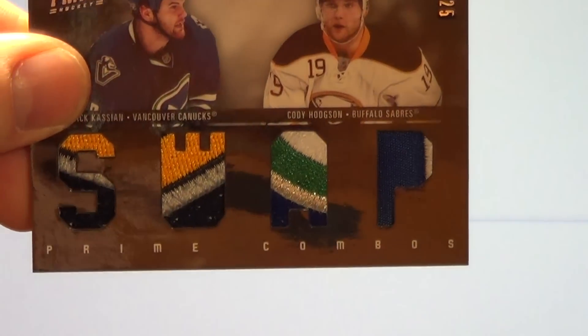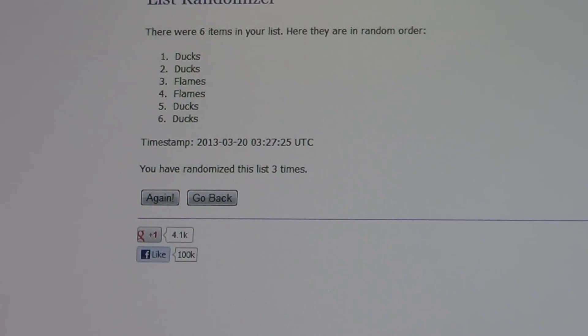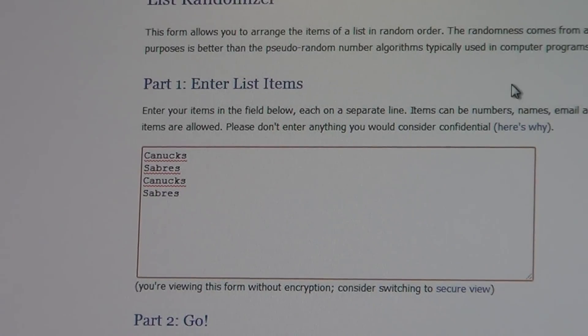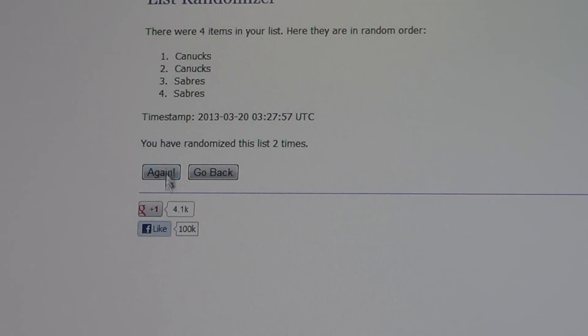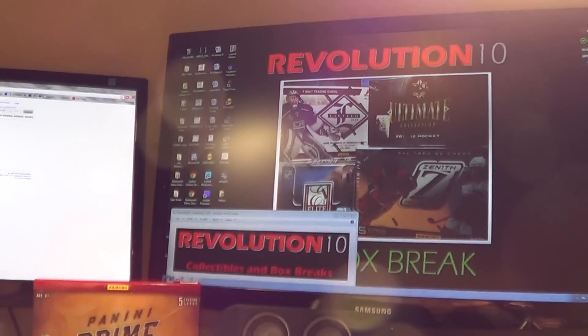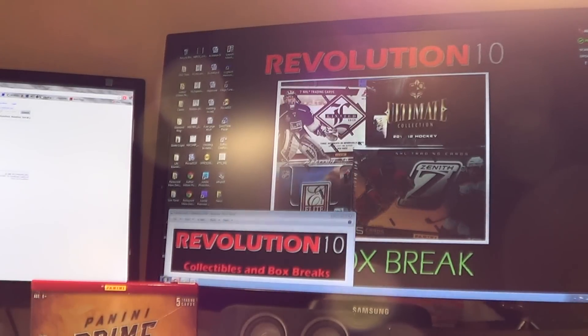Now let's set up the swap card random between — we'll put the Canucks first and then the Sabres. Canucks, Sabres, Canucks, Sabres. First push — and the second push — and the card will go to the Sabres. Congratulations! There you have it, that was a pretty awesome box of Prime. Thank you guys — we'll be back on Sunday with two combo breaks, Monday two combo breaks, a bunch of breaks throughout next week. I will see you guys then, have a good week. Thank you, thank you, thank you.